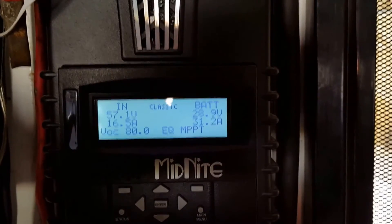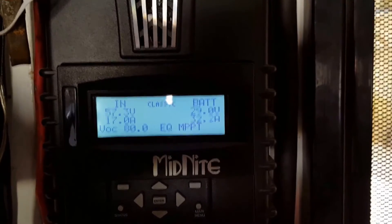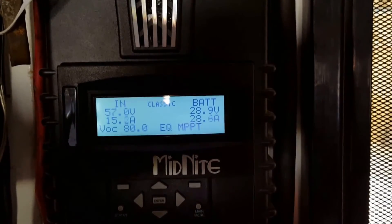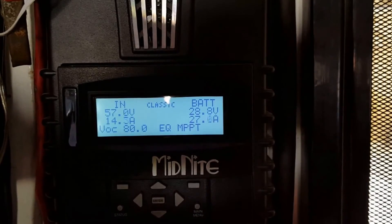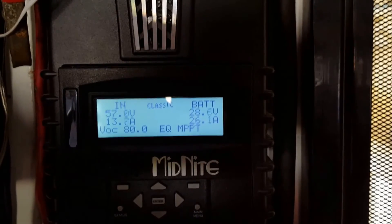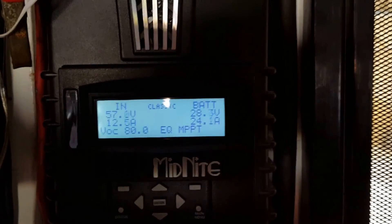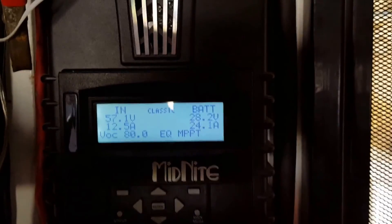These numbers keep changing with the amount of sun and light — the panels are pumping now. Just a little bit of video, thanks for watching, bye.